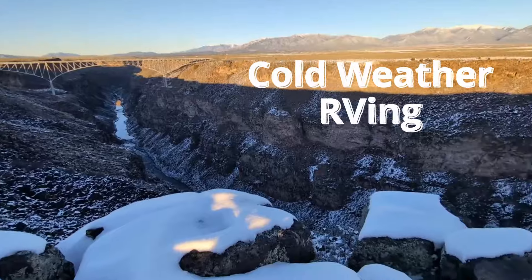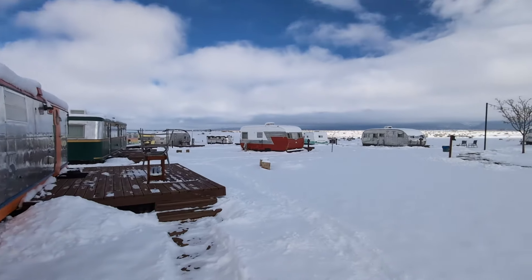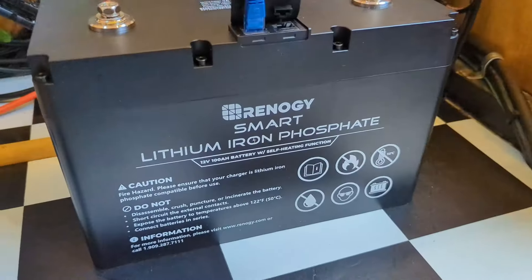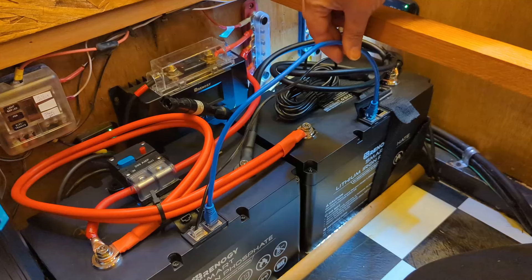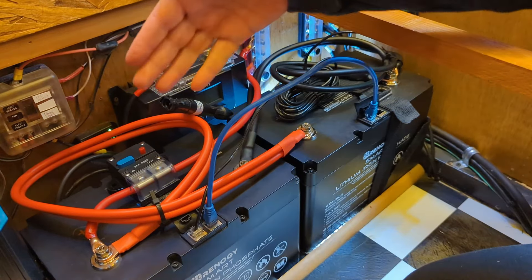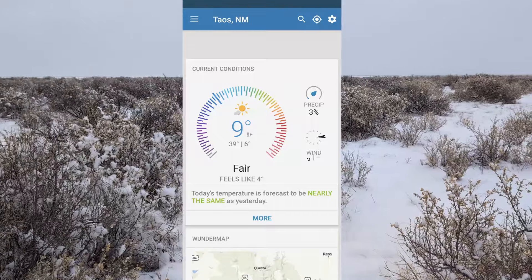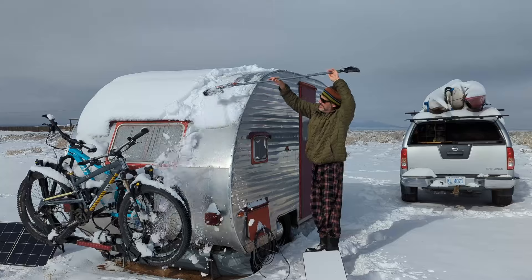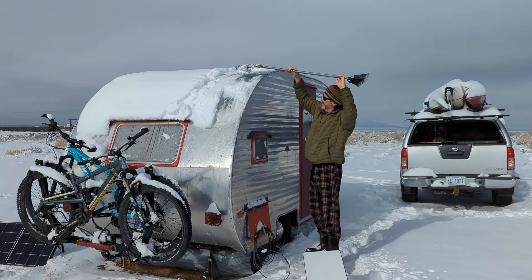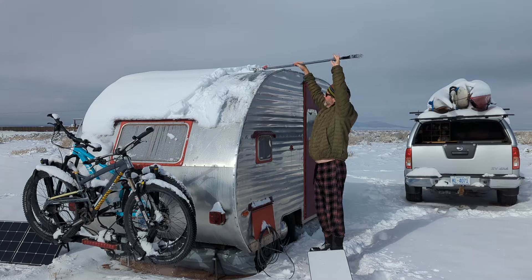We recently got caught in some cold weather in Taos, New Mexico while we were camping in this awesome vintage camper resort, and our Renergy lithium iron phosphate batteries with self-heating function were up to the cold weather challenge overnight. The temperatures dropped down into the single digits — it was around nine degrees Fahrenheit when we woke up. After cleaning the snow off the rooftop panels and putting out the solar suitcase, the batteries started up their heating cycle.